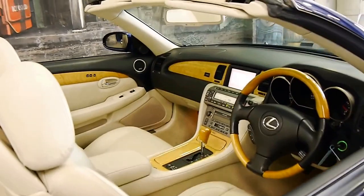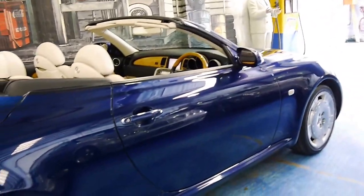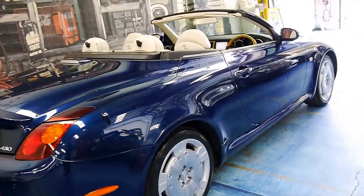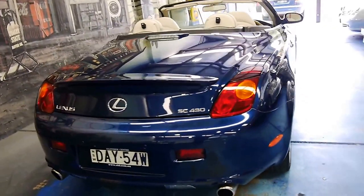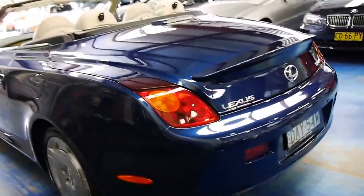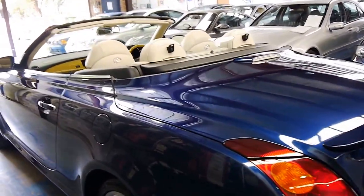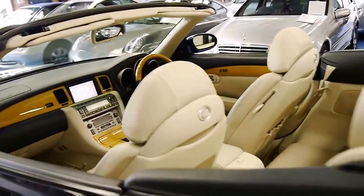I actually had a Lexus LS in exactly the same colour combination as this, and it was easily one of the nicest cars I've ever had. The car seems to be in very good condition. It's got front-rear parking sensors. Being a Lexus, it's ultra-reliable. If you are comparing it to other European convertibles, it's easily the cheapest to run.